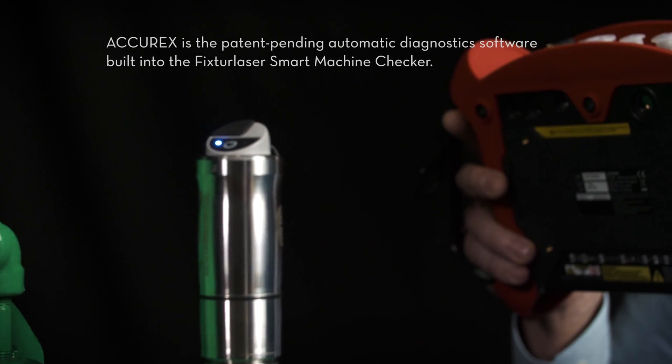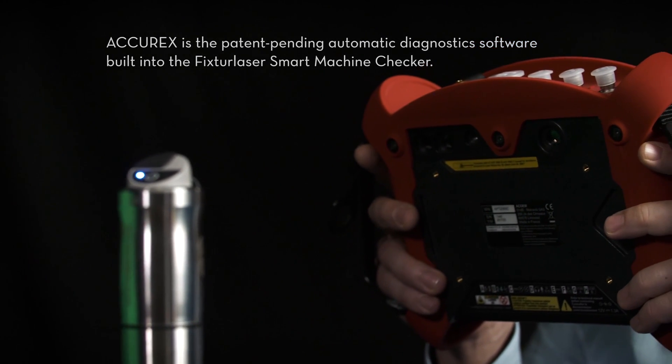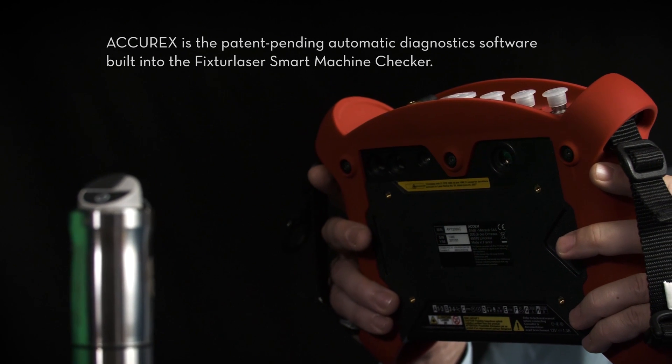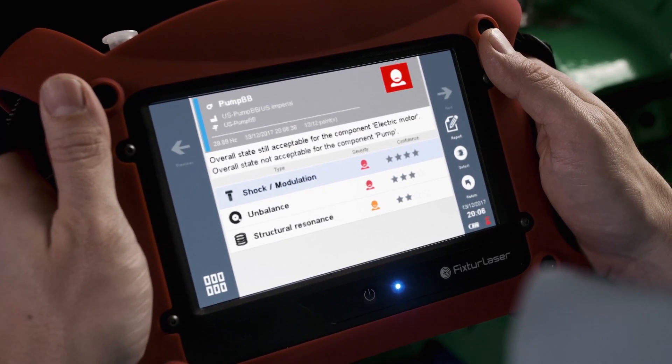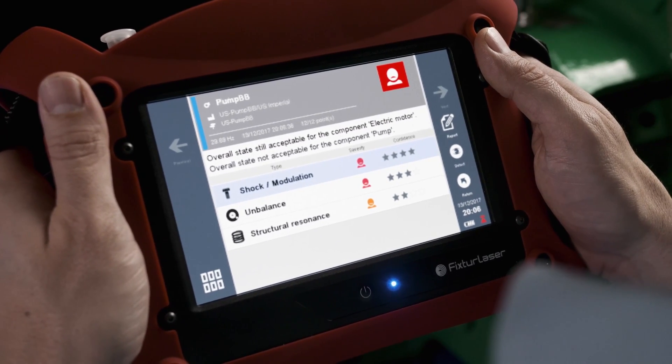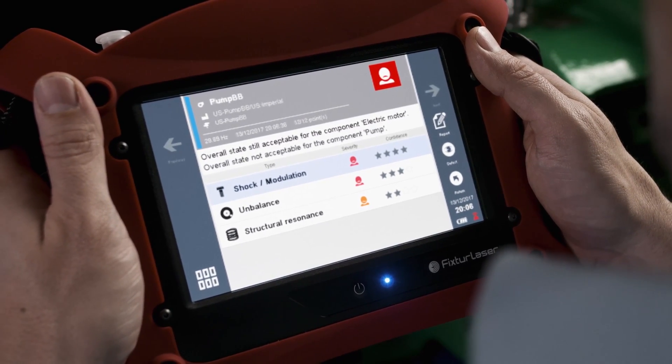Accurex is the patent-pending automatic diagnostic software built into the Fixturlaser Smart Machine Checker. It detects more faults on more machines more accurately and reliably than any previous machinery diagnostics tool.